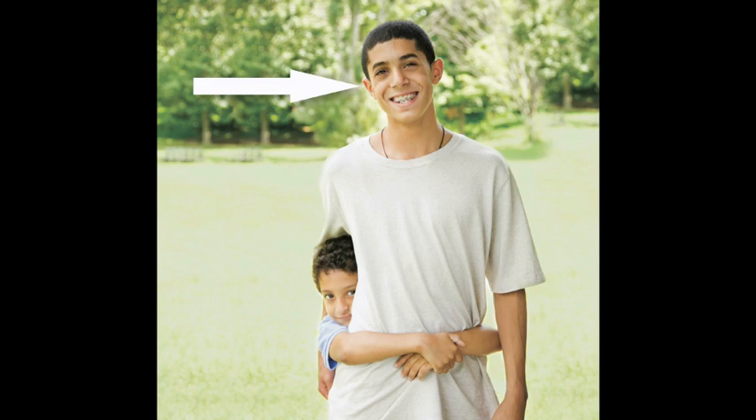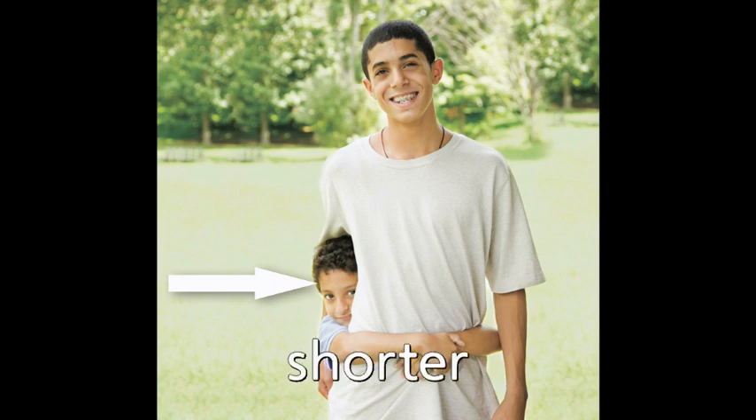Tall. Taller. He is taller than his brother. Shorter. He is shorter than his brother.